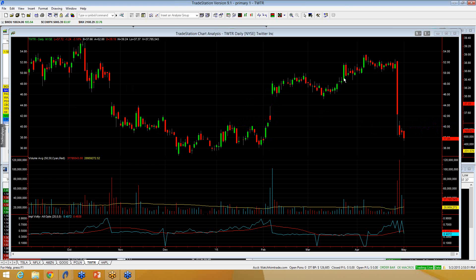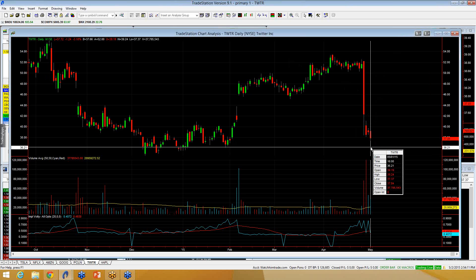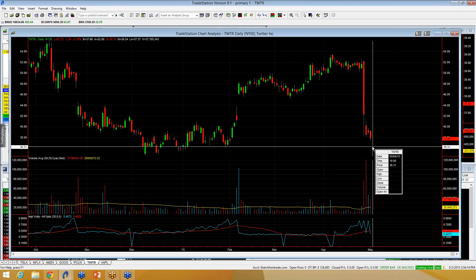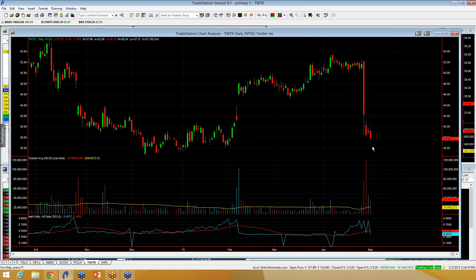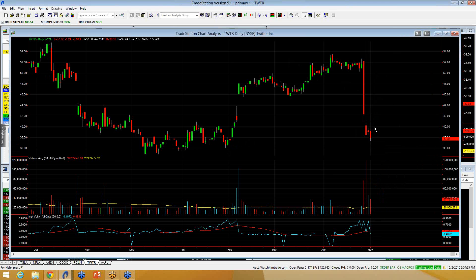In the short term, first thing I want to point out: since the big miss and big drop on earnings, Twitter has put in lower highs three consecutive days — has not gone above its prior day's high at all. So your first thing to watch is your previous day's high. Friday's high was $39.25. That is key resistance on Monday. Below $39.25, any bounce can get sold in Twitter, in my view. Above $39.25, we look for a test on that $40 mark, which I think is the key level to get above in order to set up a bottoming process.